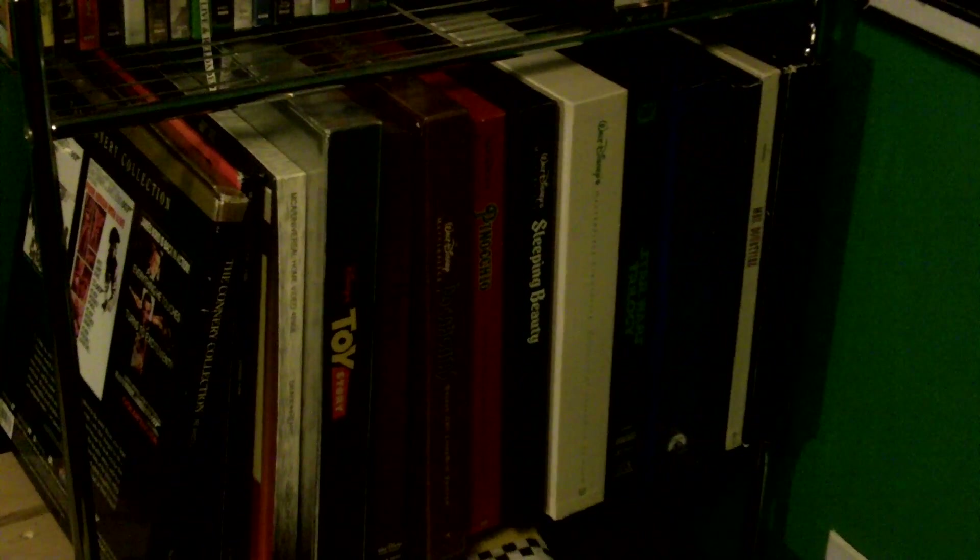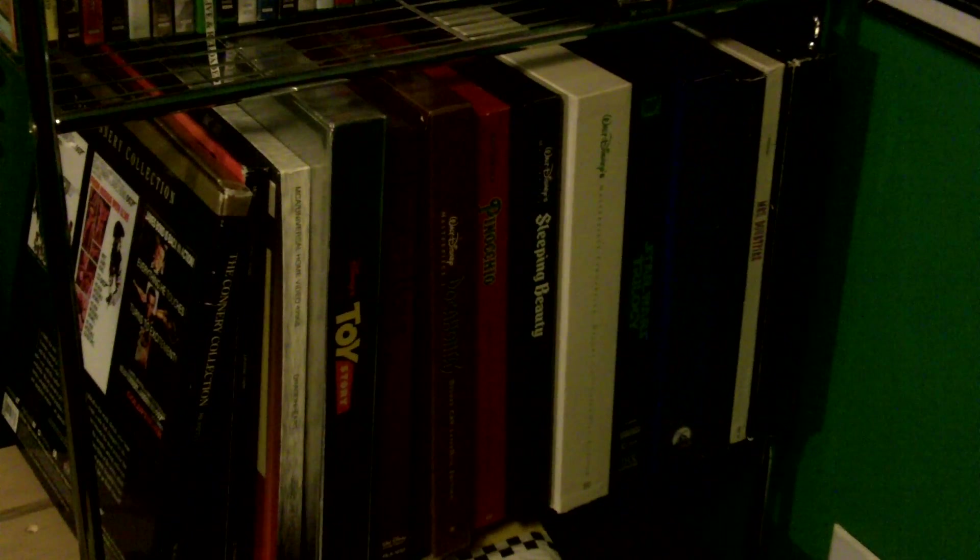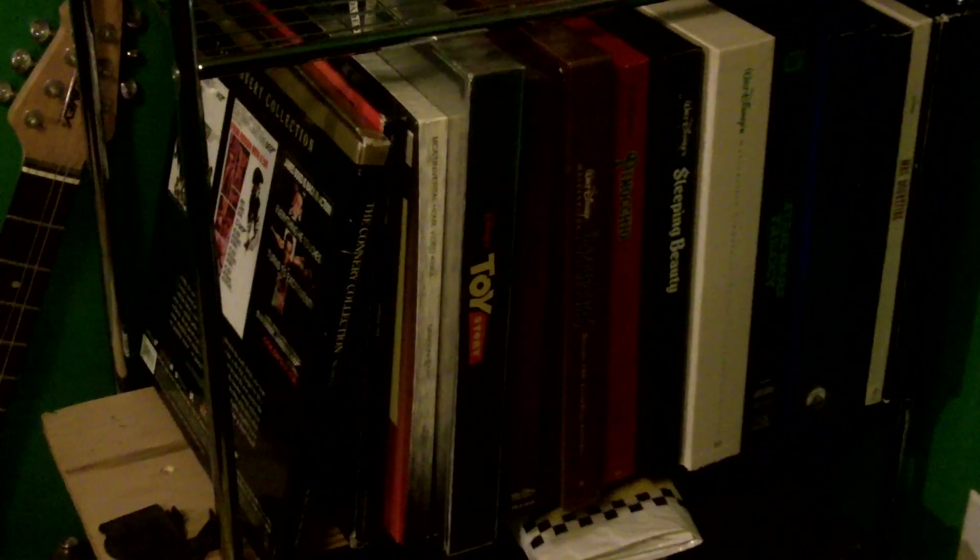But more importantly we have the Laserdisc box set shelf. I've got the Sean Connery collection down there on the far right. Dragonheart, Jurassic Park is buried in there. Six out of my seven Disney sets.